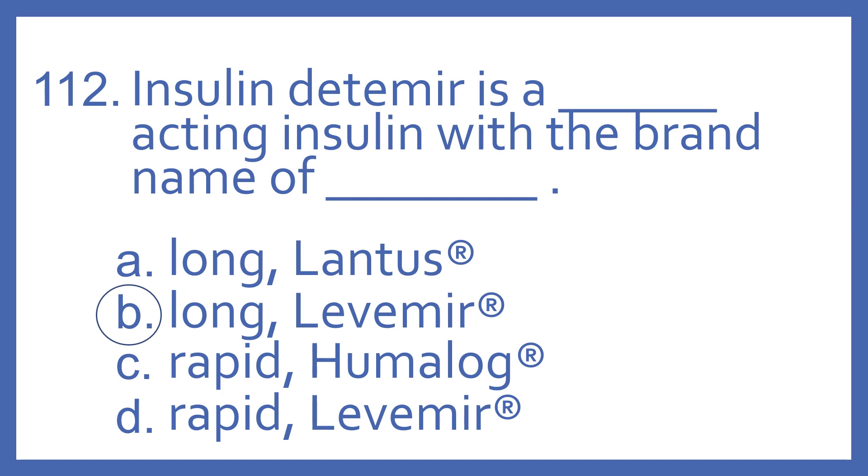And the answer is B. Insulin Detemir is a long acting insulin with the brand name of Levemir.